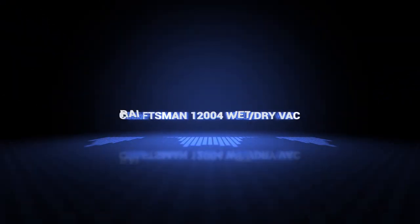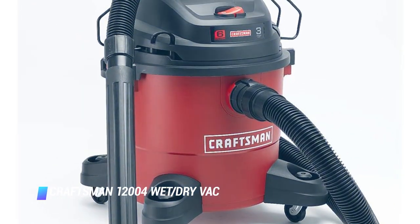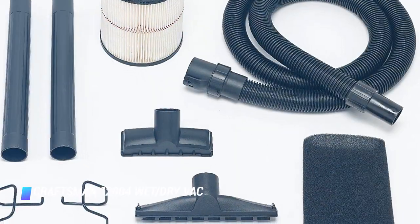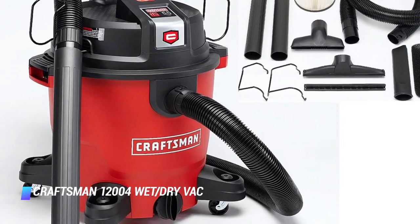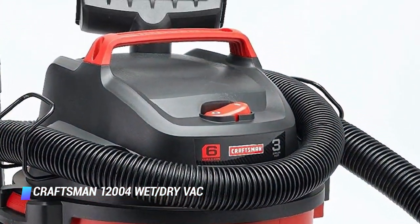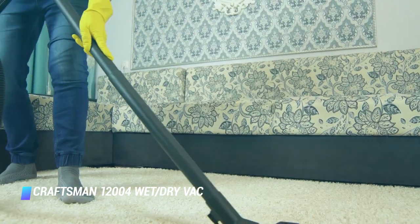Coming in at number 9, we've got the Craftsman 12004 wet dry vac. If you've had the unfortunate experience of cleaning up a flooded basement or have accidentally spilled a box of screws in the garage, you probably know how convenient a shop vac is. We're big fans of this one from Craftsman for its powerful motor, easy operation, and convenient size.